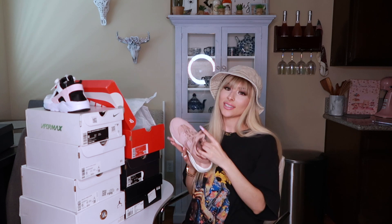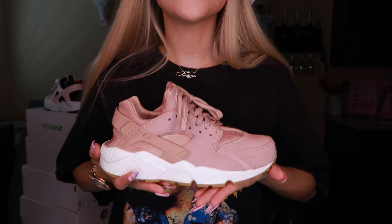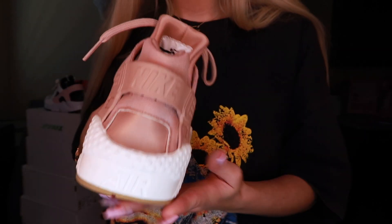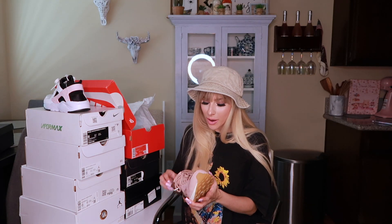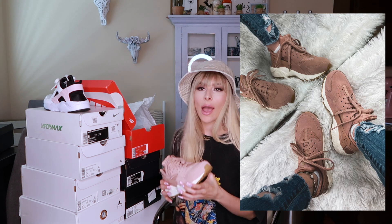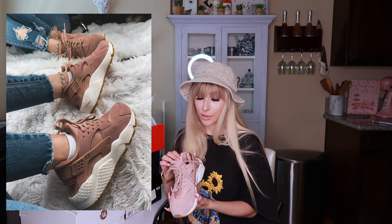Speaking of pink, let me show you this next pair — obsessed with the color. I'm so glad to get my hands on these because this color is everything. As I said before, I'm not really a fan of Huaraches, which is funny because I got two in this haul. This is what it looks like on my feet — this color is absolutely everything. I'm really excited to wear these because they're cute.